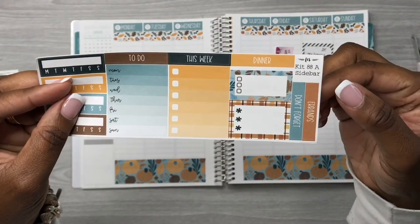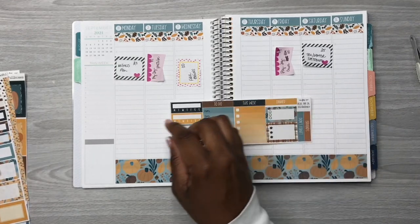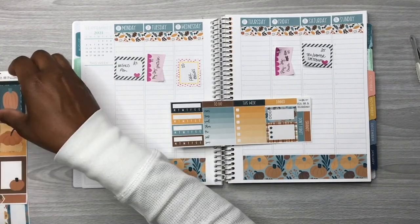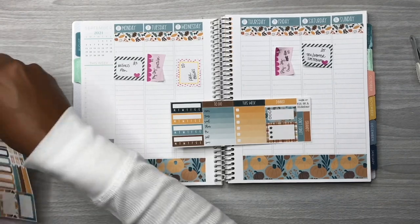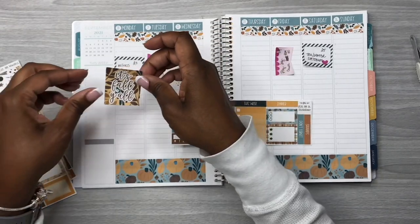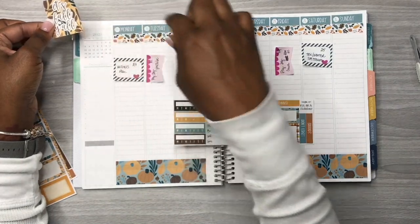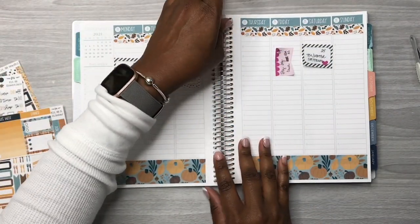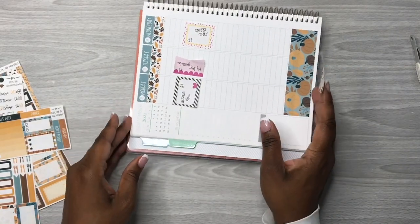I like to use these stickers each week whenever I use Fern Creek stickers. I love how she has different stickers that go in the sidebar. Now I pulled this 'It's Fall Y'all' decorative sticker and I'm going to flip the planner on its side so I can cover up the calendar at the top.